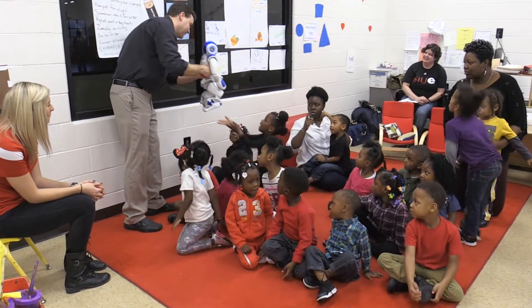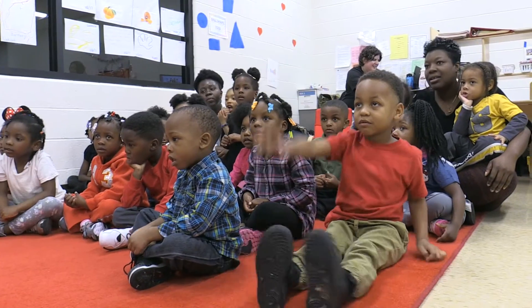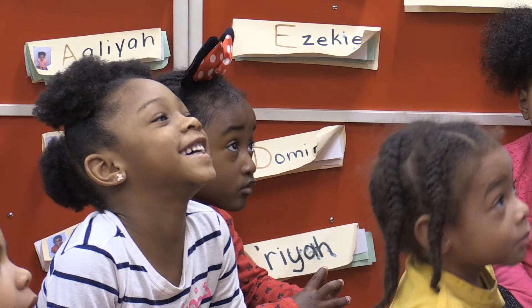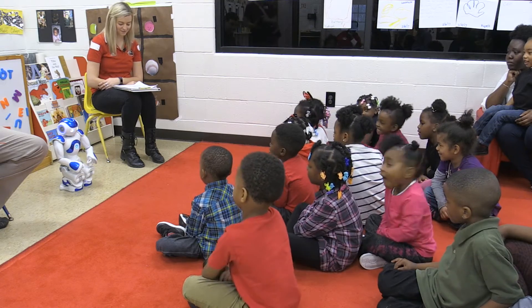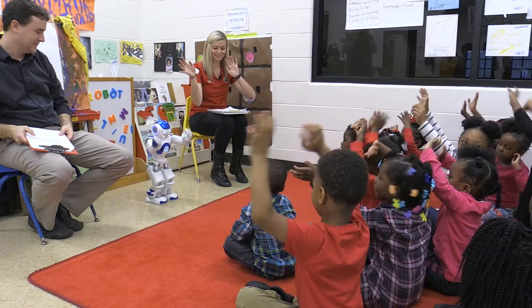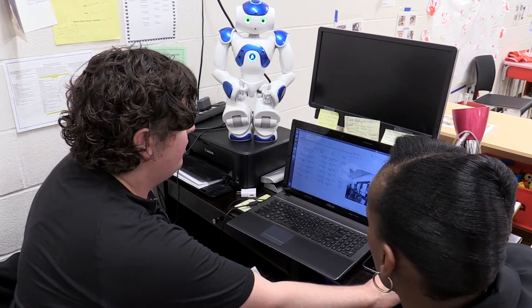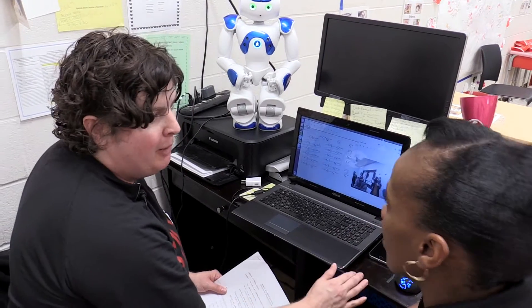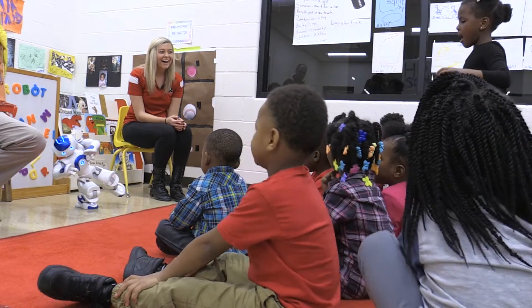A special visitor to the SIUE Head Start Early Head Start program at the Jackie Joyner-Kersee Center in East St. Louis generated smiles and engaged children in scientific interaction. The visitor was Mo, a humanoid robot also called NEO, that is part of an ongoing SIUE research project focused on teaching children about social-emotional skills within educational curriculum.